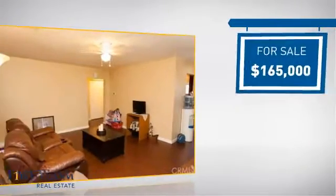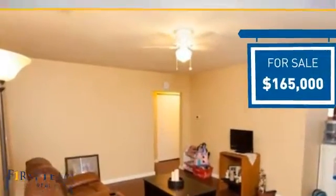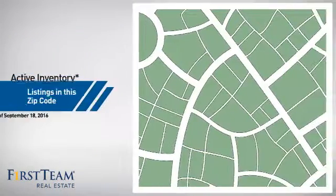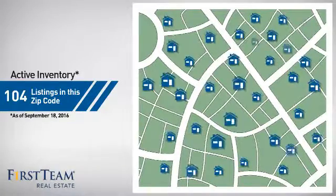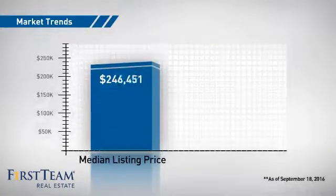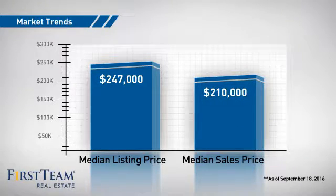Currently listed at just under $170,000, it just went on the market this month. Wondering how it stacks up against the competition? There are now just over 100 homes on the market within this zip code, with a median list price of just under $250,000 and a median sale price of $210,000.